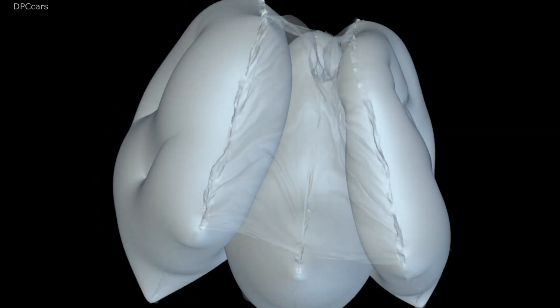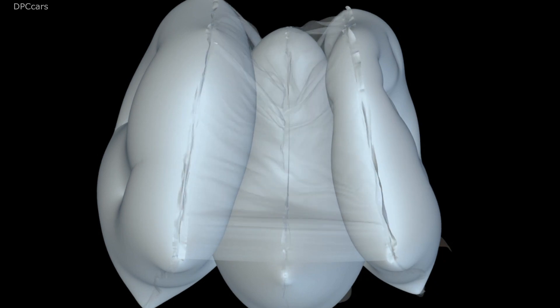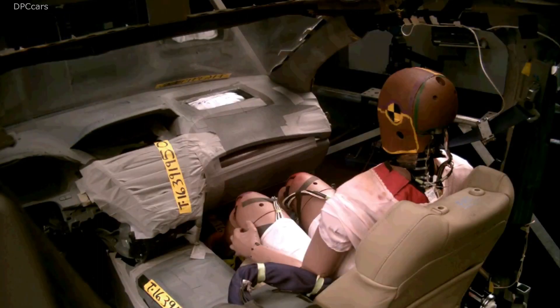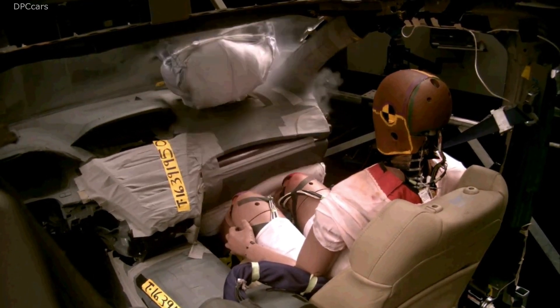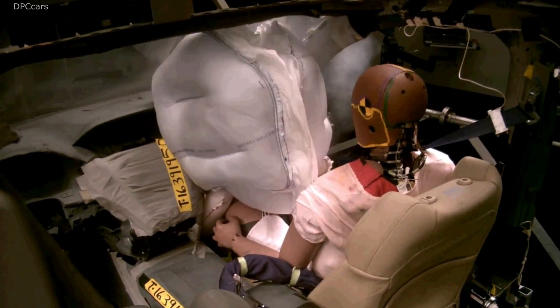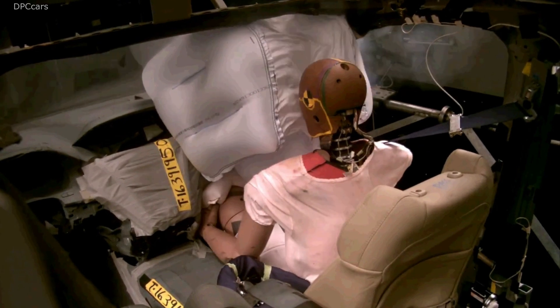Honda's next generation airbag is designed to reduce the potential for injuries that can occur in a wider variety of frontal impacts. It is particularly beneficial in angled frontal impacts, in which lateral collision forces can cause an occupant's head to rotate severely or slide off the airbag, increasing the chance of serious injury.